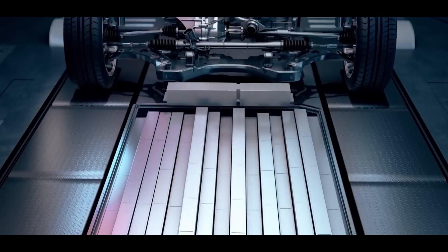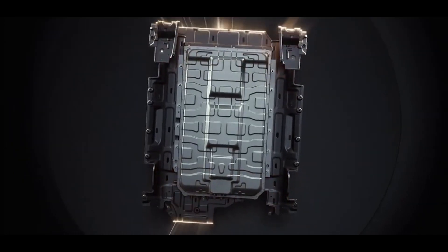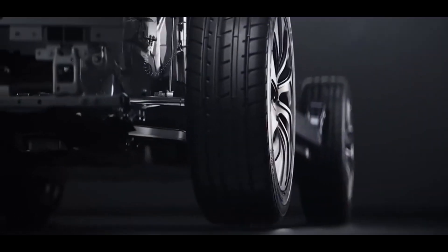On the other hand, pure electric vehicles have always struggled with range limitations. But BYD has completely shattered our expectations with this technology. Today, we'll take a deep dive into how this technology achieves such remarkable results.